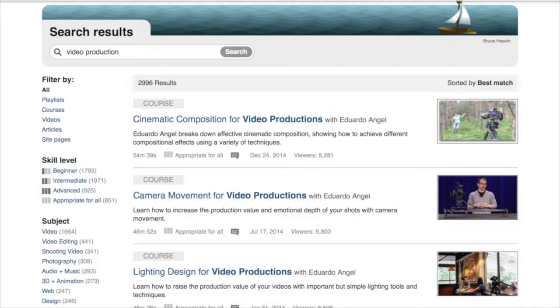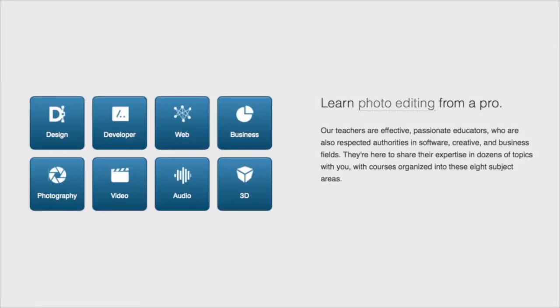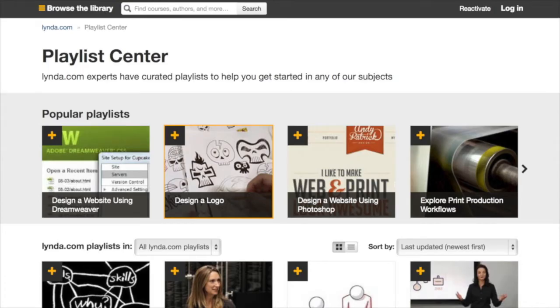I've been taking lynda.com courses to help me improve my video production skills. I love the fact that I can watch anywhere, anytime it suits me, on my Mac, iPhone, and iPad, and that I can go back and watch something a second or even third time to make sure I understand it. lynda.com lets you learn from top experts who are passionate about their subjects and passionate about teaching them.